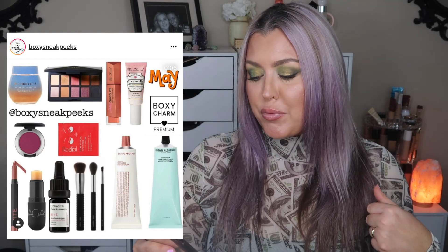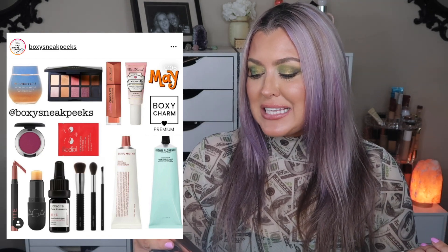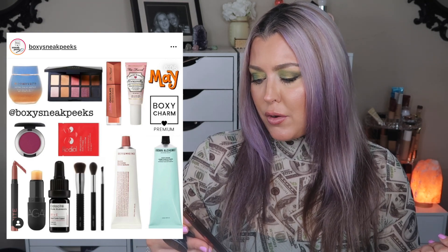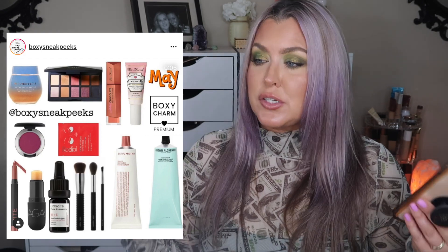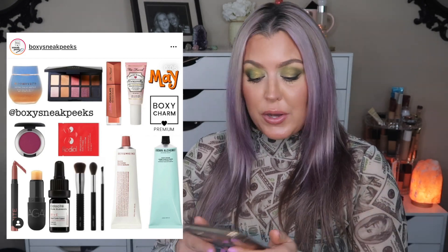Now for the sneak peek spoilers for the premium box: we're seeing the Matte Cosmetics single shadow in the shade 'Ripened,' which is a really pretty raisin-y burgundy color. It's funny because you don't really hear about Matte Cosmetics eyeshadows like you used to — everyone still talks about their lipsticks but not the eyeshadows, which I used to be obsessed with. Next, we're seeing the Bite Beauty Agave Daytime Vegan Lip Balm, and I love a good lip balm!